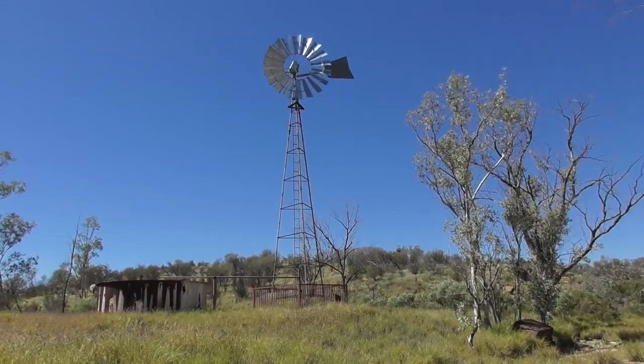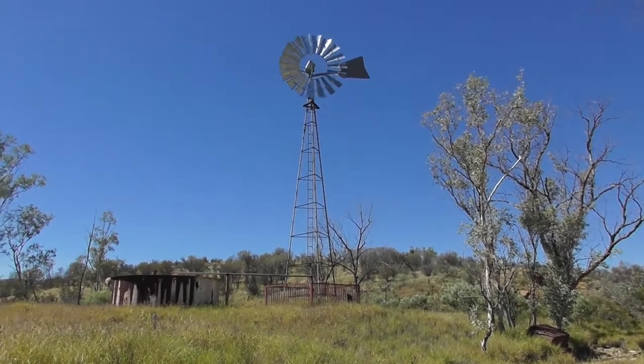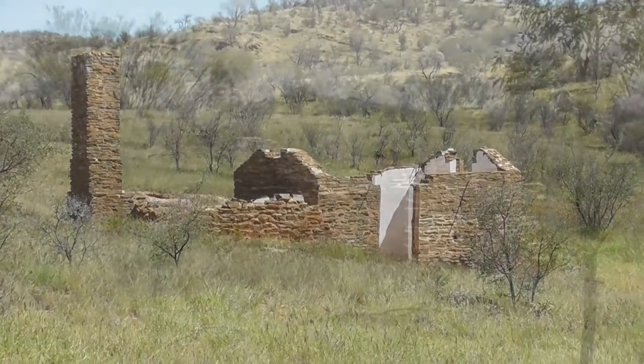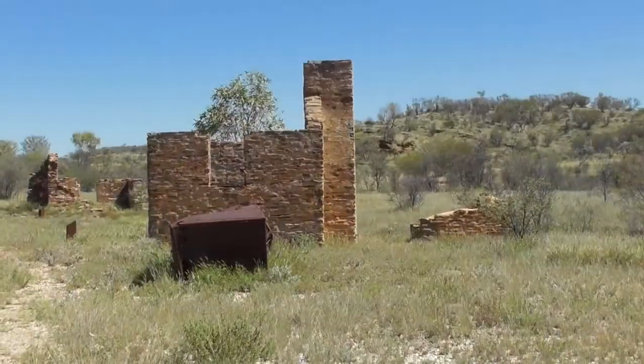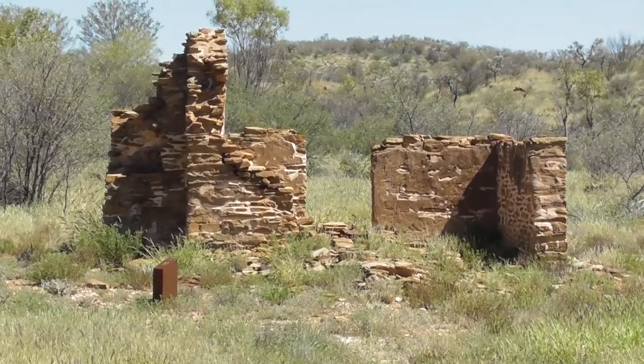Number six is the Star of the North well — it pumped 8,000 litres of water a day. Number seven: the assay room. Number eight is the workman's hut. Number nine: the blacksmith shop. Number ten is called the mystery mud house.